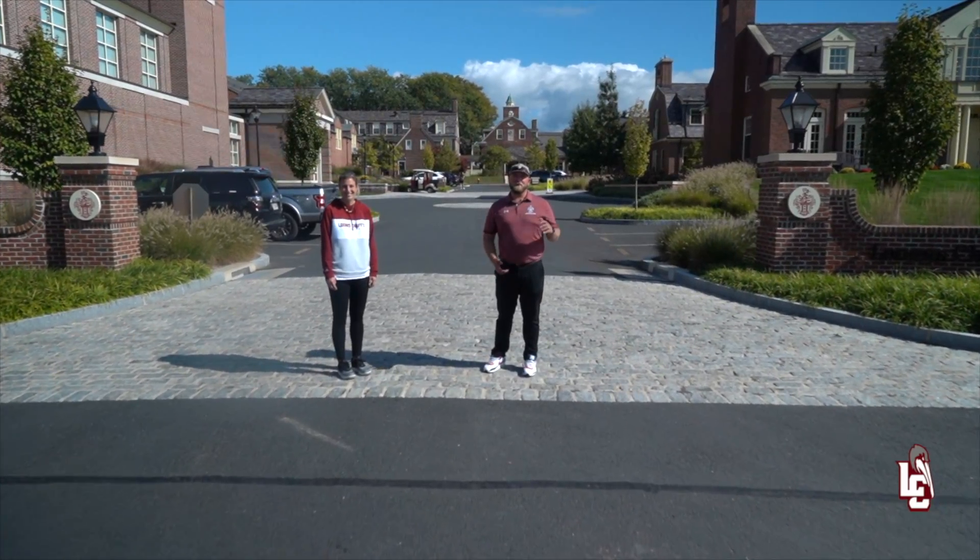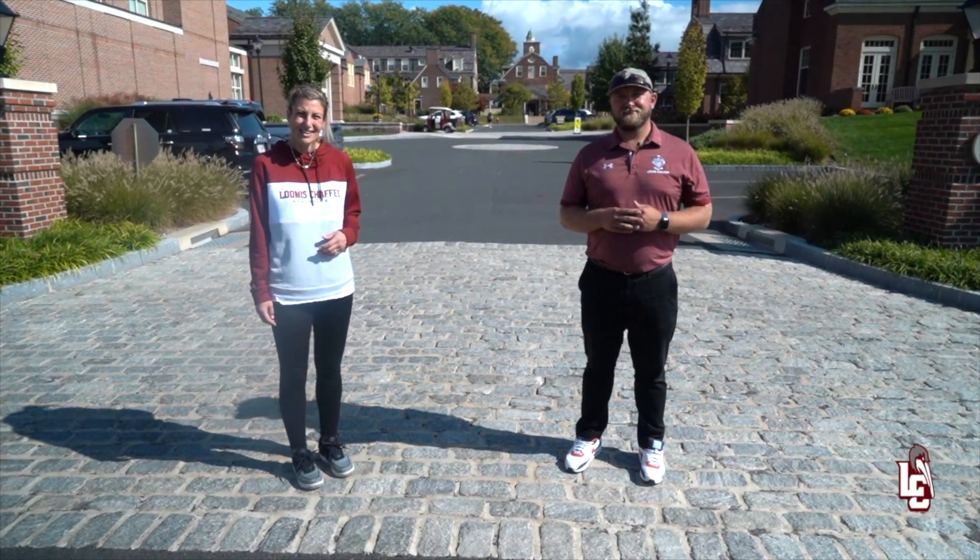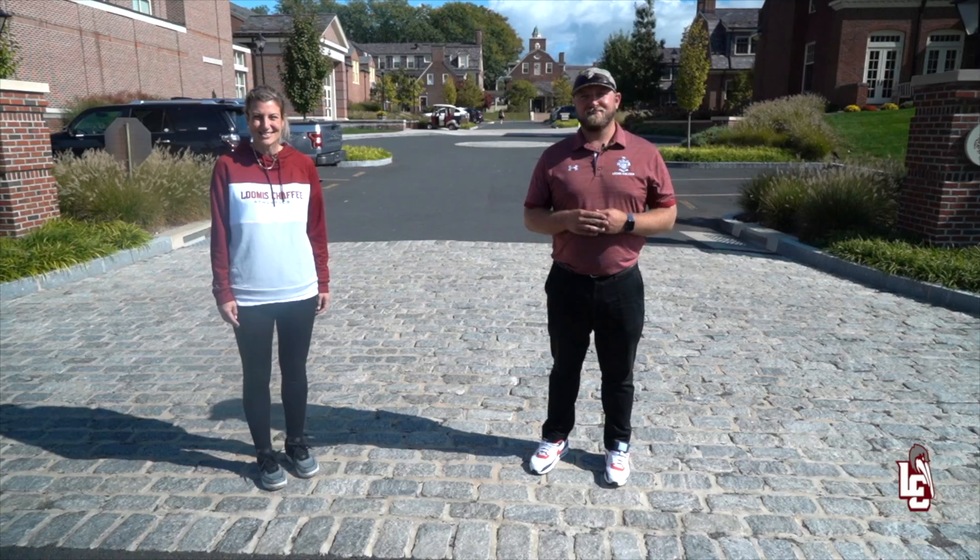Hey and welcome. I'm Donnie McKillop, Assistant Athletic Director and Head Varsity Baseball Coach. And I'm Stephanie Bissett, Assistant Athletic Director and Head Coach of Girls Varsity Lacrosse.